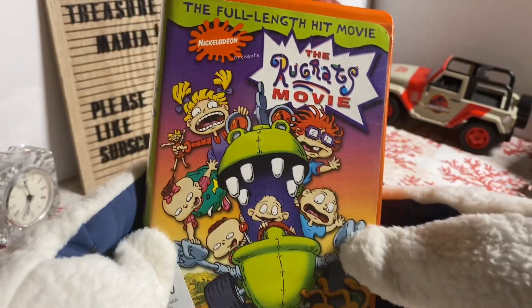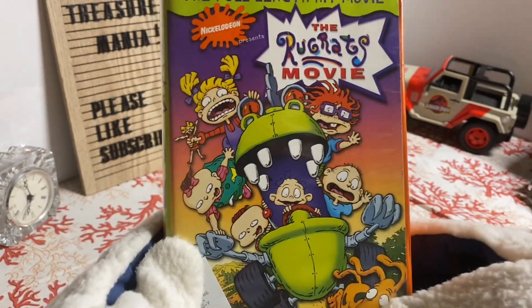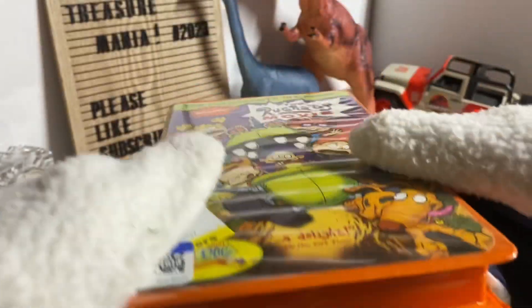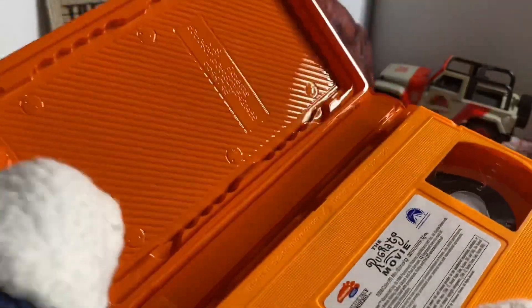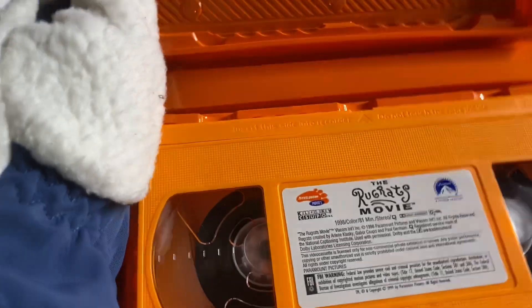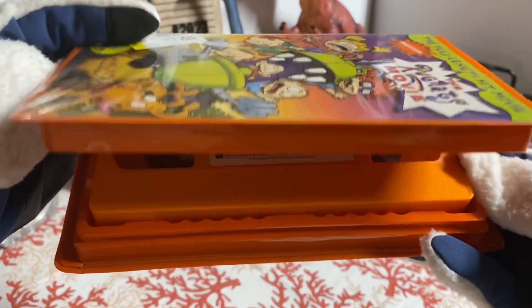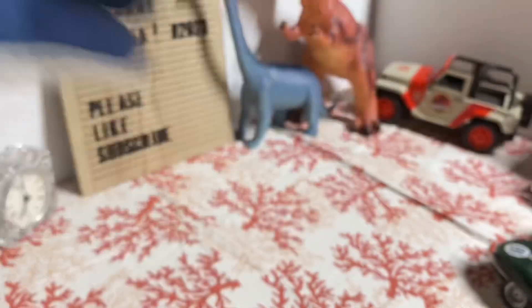This is the same movie but this one looks kind of better — definitely looks more well taken care of. Same thing, Rugrats Movie, the full length hit movie. This has a sticker too. Let's look on the inside — wow, it looks really nice, it looks brand new. It doesn't even look used on the inside. Great find.